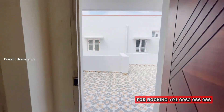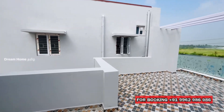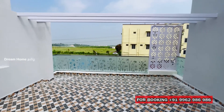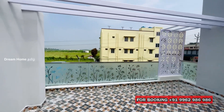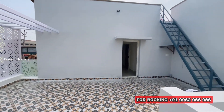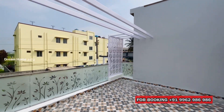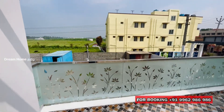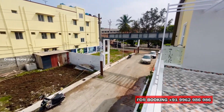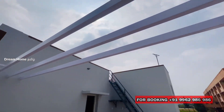We reached the first floor terrace area. There is a lot of open space here. In this first floor, we have a play area and fun event space. We have tiles in the same color combination. There are open doors providing access to the terrace space.